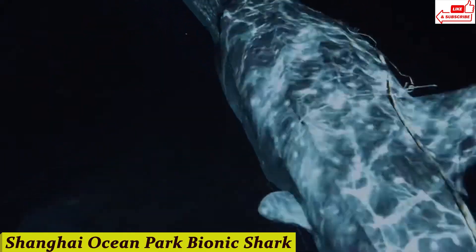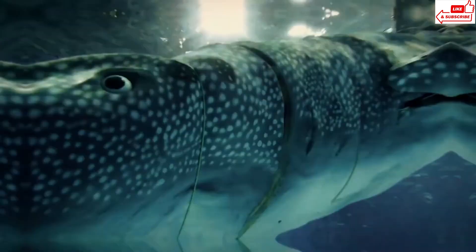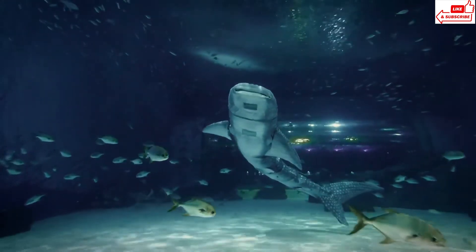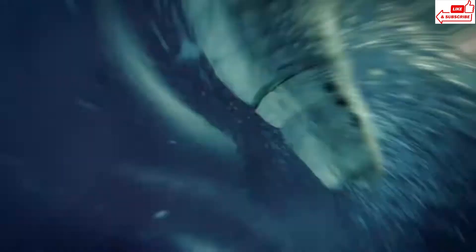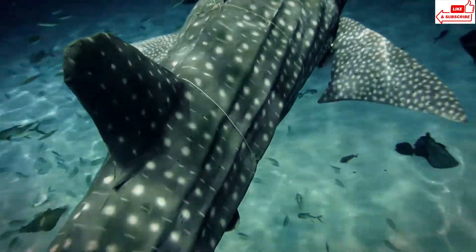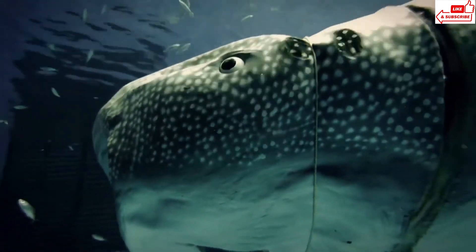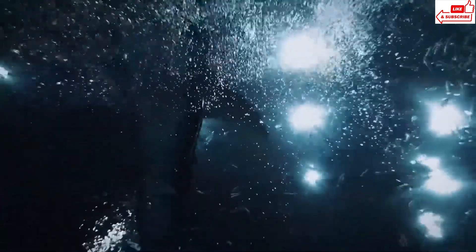Number 8: Shanghai Ocean Park Bionic Shark. Meet the Bionic Shark — this isn't just any ordinary shark, it's a marvel of modern technology. Designed to mimic the movements and behaviors of a real shark, this incredible piece of engineering swims gracefully through the water, just like its biological counterpart. Equipped with cutting-edge sensors and robotics, it navigates and interacts with its environment. Its lifelike movements are powered by advanced artificial intelligence, making it almost indistinguishable from the real thing. Families and kids are loving the chance to see this technological wonder up close, offering an exciting way to learn about our oceans. By blending technology with nature, the bionic shark offers a glimpse into the future of marine exploration and education.